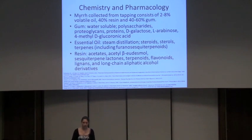The essential oil can be extracted from the raw product by steam distillation. It contains steroids, sterols, and terpenes, including furanosesquiterpenes and terpenoids. That is where we find the Lindestrine, which gives the smell, as well as close to 20 furanosesquiterpenoids that have been isolated from the essential oil. Finally, the resin contains acetates, acetyl-beta-udesmol, sesquiterpene lactones, terpenoids, flavonoids, lignans, and long-chain aliphatic alcohol derivatives.